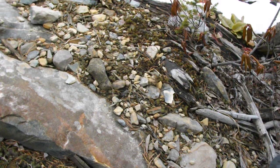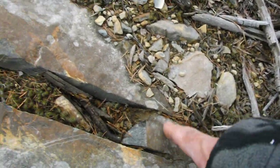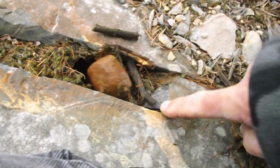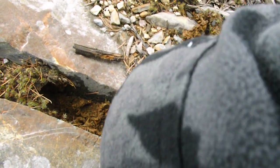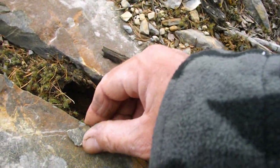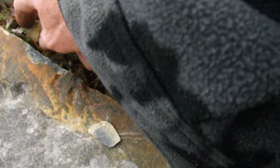Now down here they didn't take the whole thing — they left this trunk. Can't get that out without the hammers. There's a flake.